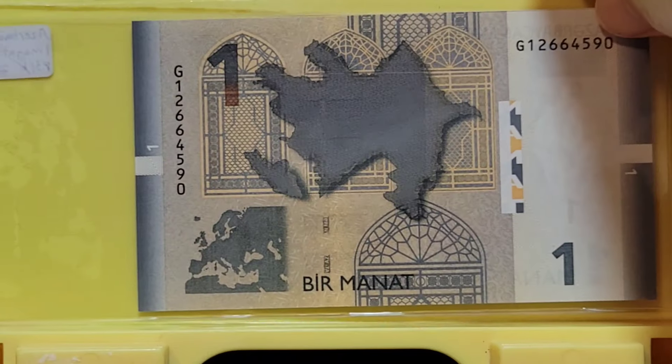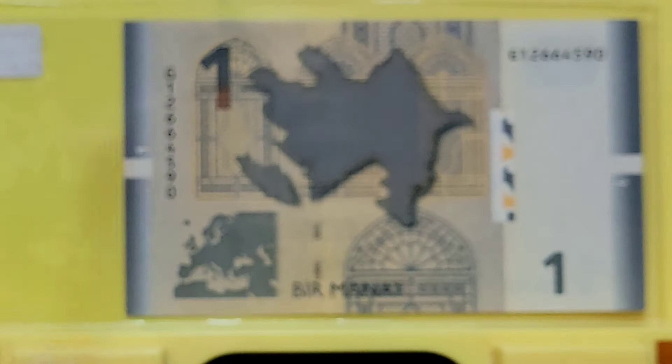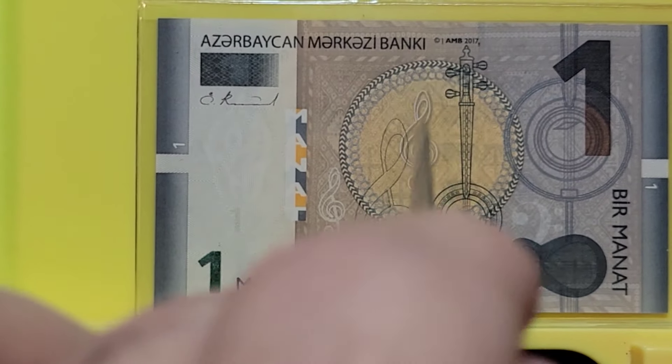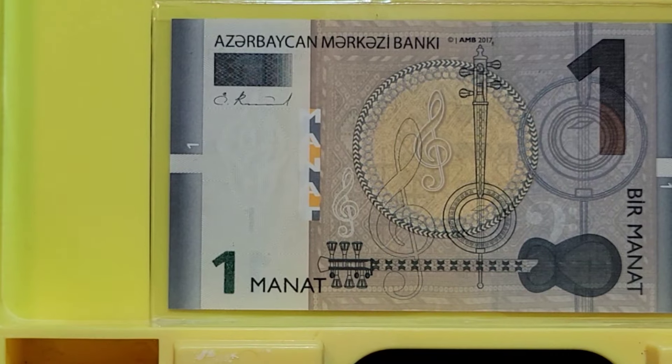Here is the final Azerbaijani mana — kind of in between the other two notes. This side has a map and some graphics that kind of make it look like a Euro in a way. On the other side, you have several treble clefs and musical instruments that form most of the design. I wonder if the guy who designed the Euro didn't design these as well.